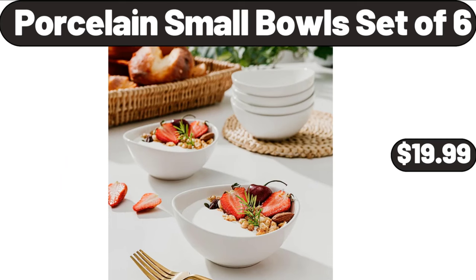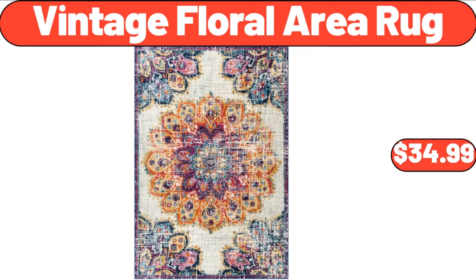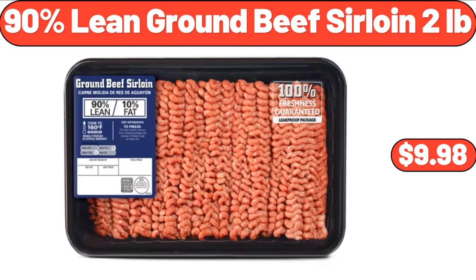Porcelain Small Bowl Set of 6, $19.99. Vintage Floral Area Rug, $34.99. 90% Lean Ground Beef Sirloin, 2 Pounds, $9.98.